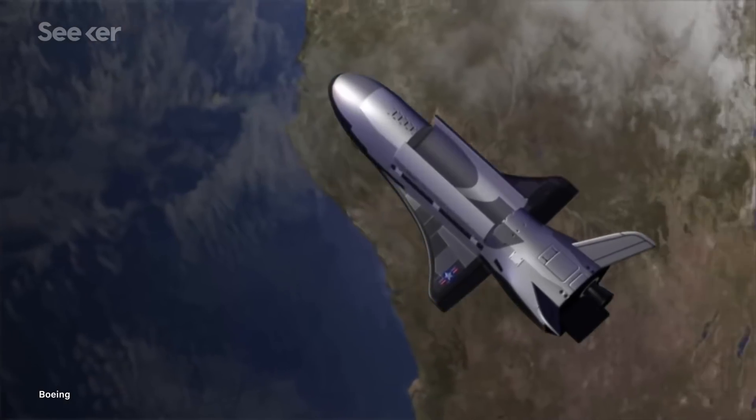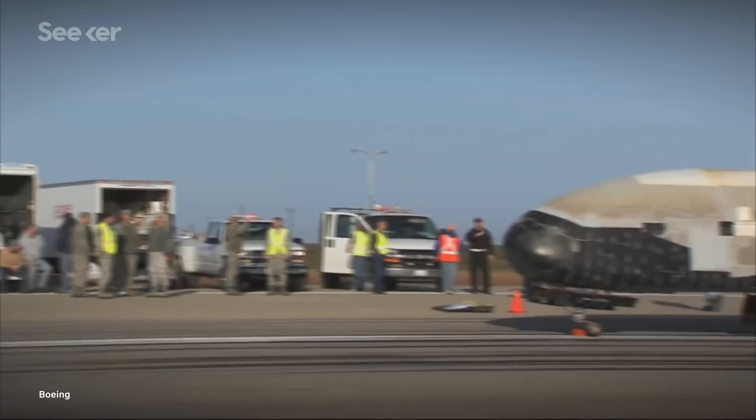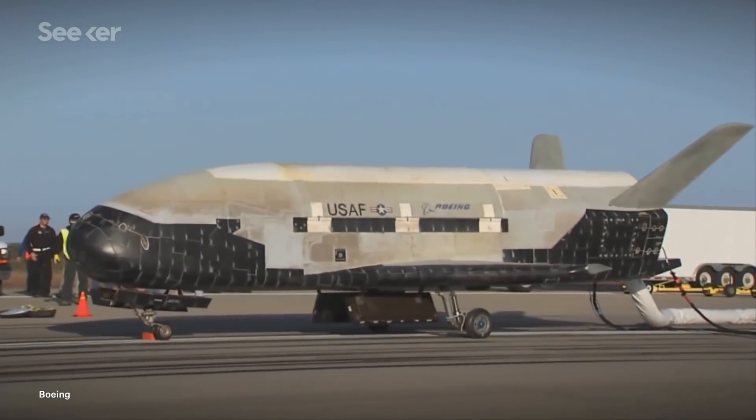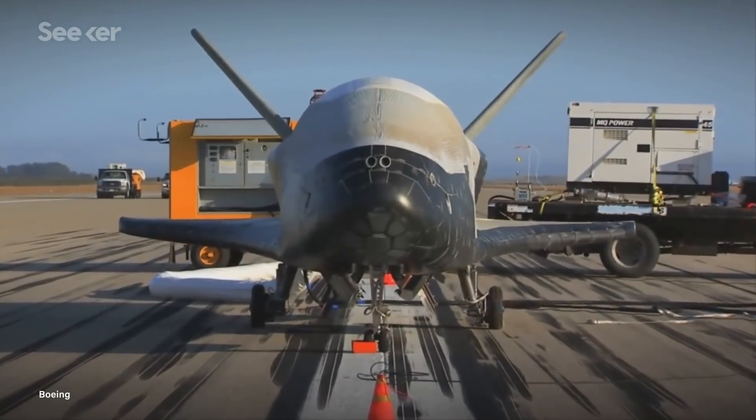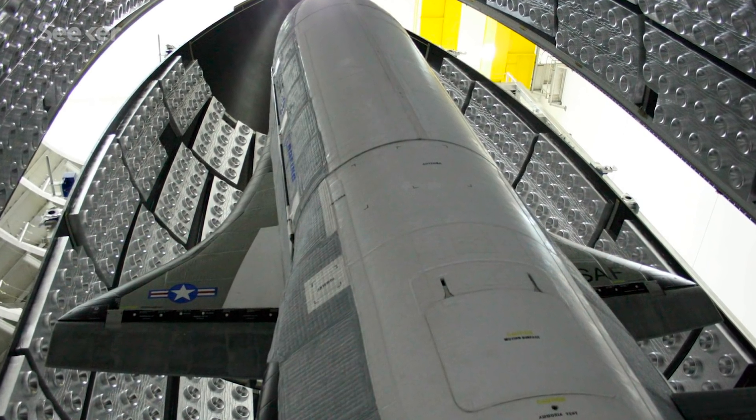If you haven't heard of the X-37B, the craft is an uncrewed robotic orbiter that sort of looks like a miniaturized space shuttle. It's just under 9 meters long and nearly 3 meters tall, with a wingspan of 4.6 meters. So it's roughly the size of a school bus, with a cargo bay about the size of a pickup truck.